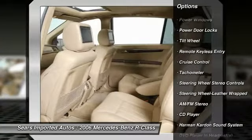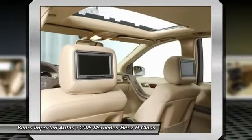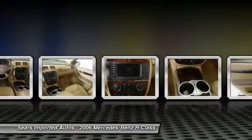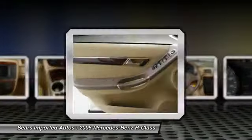4MATIC, alabaster white, macadamia with full leather seat surfaces, second-row center console, dual-screen dual-source rear seat entertainment, heated front seats, and trunk-closing assistant — a superb SUV that we have placed at a fantastic price.